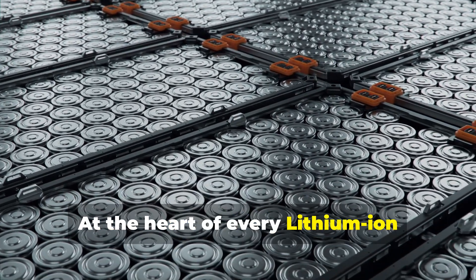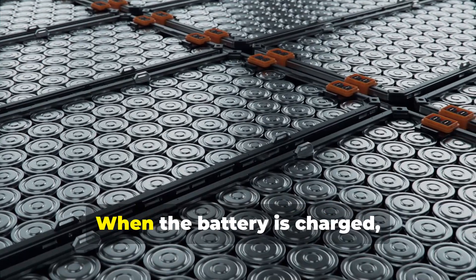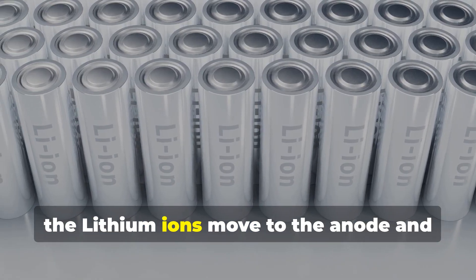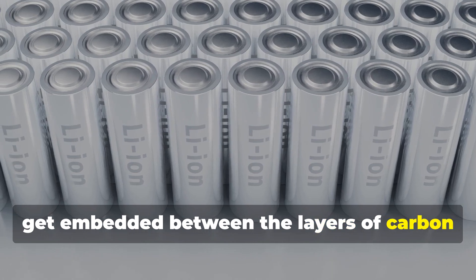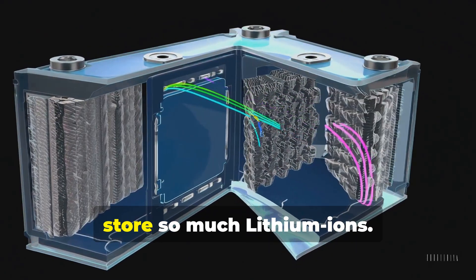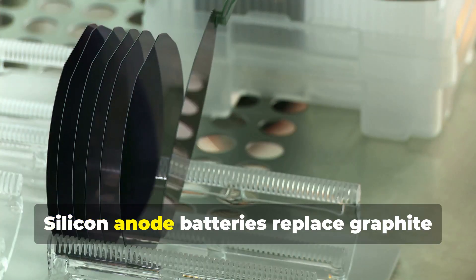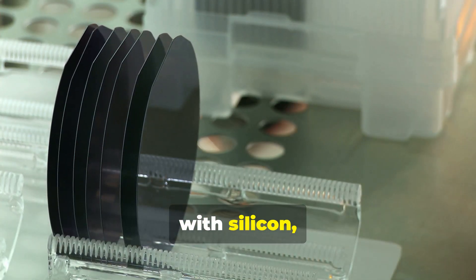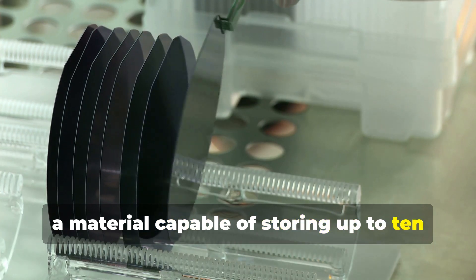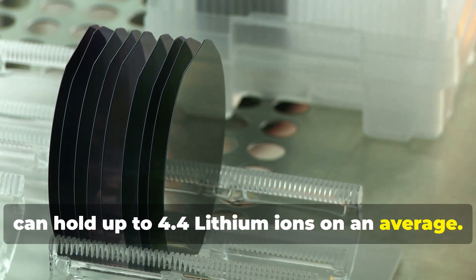At the heart of every lithium-ion battery is an anode, traditionally made of graphite. When the battery is charged, the lithium-ions move to the anode and get embedded between the layers of carbon atoms in graphite. But graphite has its limits — it can only store so many lithium-ions, meaning less energy storage. Silicon Anode batteries replace graphite with silicon, a material capable of storing up to 10 times more energy, as each silicon atom can hold up to 4.4 lithium-ions on average.